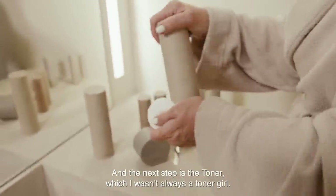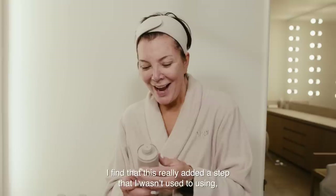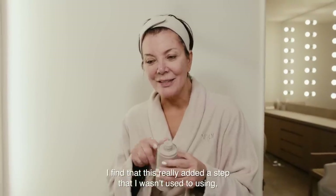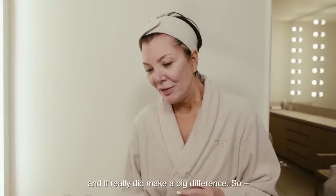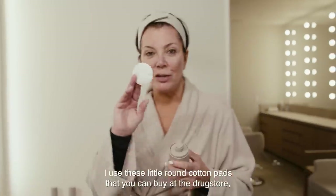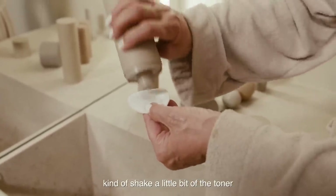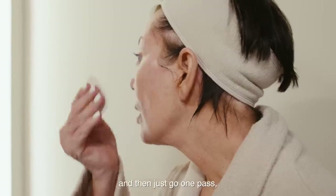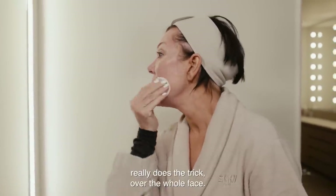And the next step is the toner, which I wasn't always a toner girl. I find that this really added a step that I wasn't used to using and it really did make a big difference. So I use these little round cotton pads that you can buy at the drugstore. Kind of shake a little bit of the toner and then just go one pass — really does the trick over the whole face.